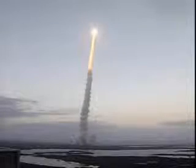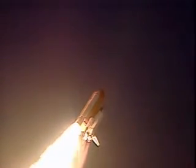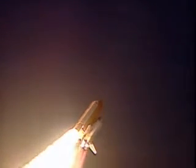30 seconds into the flight, Endeavour's three liquid-fuel main engines now throttling back in a three-step fashion to 72% of rated performance, reducing the stress on the shuttle as it breaks through the sound barrier.